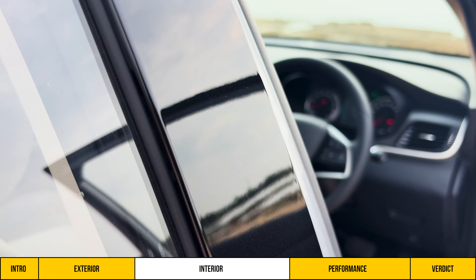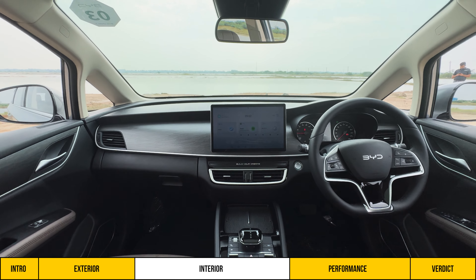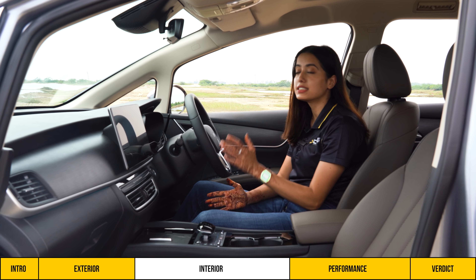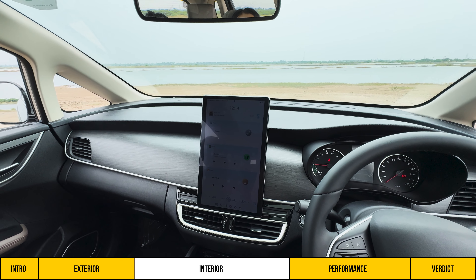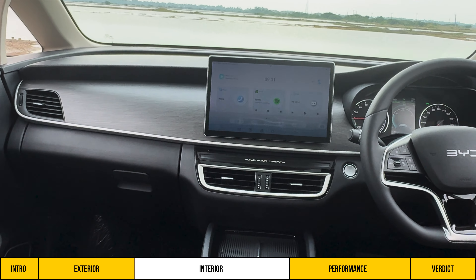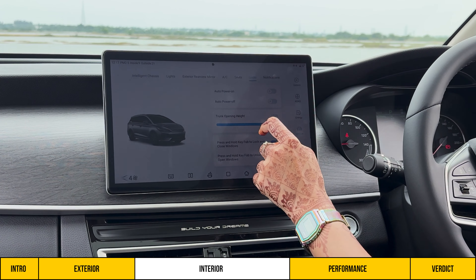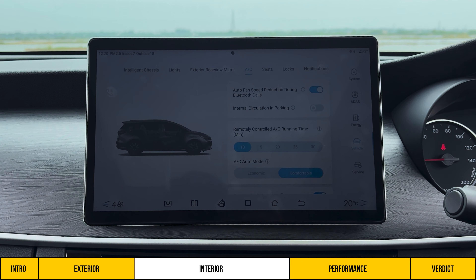The interior follows a minimalistic theme. The dashboard design is clean with no physical buttons, as all controls are on the screen. This is a rotatable 12.8-inch touchscreen — you can use it horizontally or vertically, though horizontal is more practical as the vertical position may fall into the driver's field of view. The clean dashboard design is good, but we feel seat ventilation should have a physical control since it is a feature you want to switch on as soon as you get in. Useful infotainment features include adjusting the boot opening height and auto-reduction of AC blower speed during Bluetooth calls.